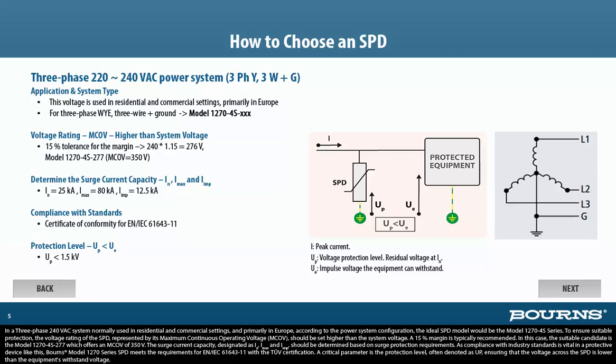In this case, the suitable candidate is the Model 1270-4S-277, which offers an MCOV of 350 volts. The surge current capacity, designated as IN, IMAX, and IIMP, should be determined based on surge protection requirements. As compliance with industry standards is vital in a protective device like this, Bourns' Model 1270 series SPD meets the requirements for EN/IEC 61643-11 with the TUV certification. A critical parameter is the protection level, often denoted as UP, ensuring that the voltage across the SPD is lower than the equipment's withstand voltage.